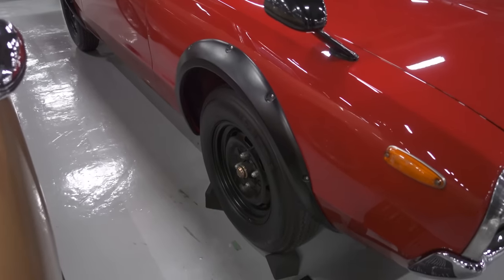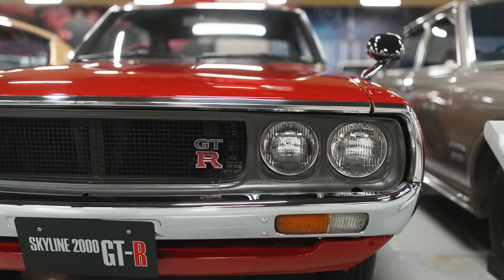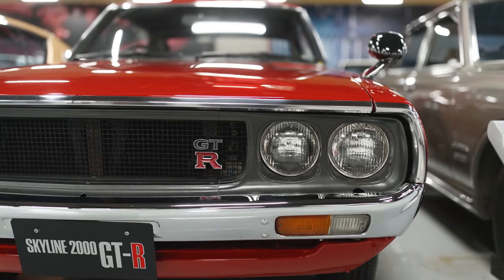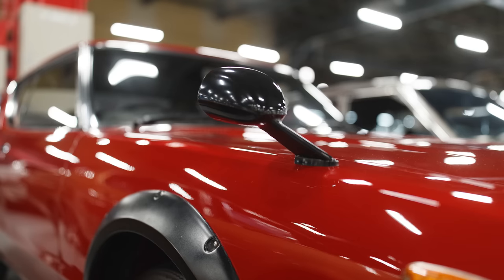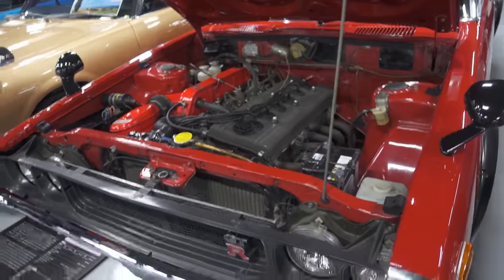Look at those over fenders. It doesn't have an RB25 swap though. So what engine is this one? This is also S20. 1973. It's like brand new. So cool.